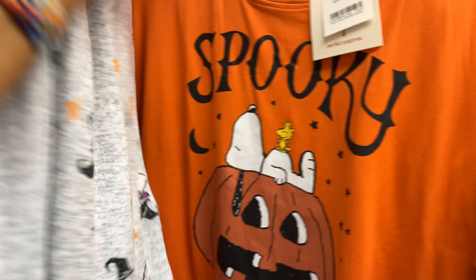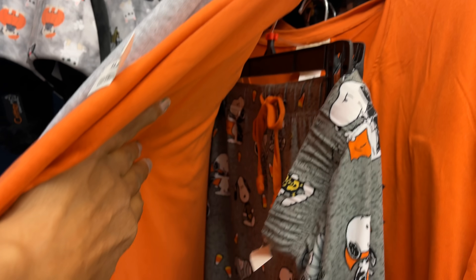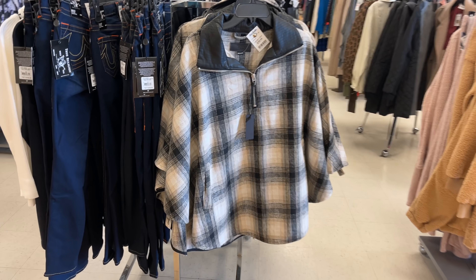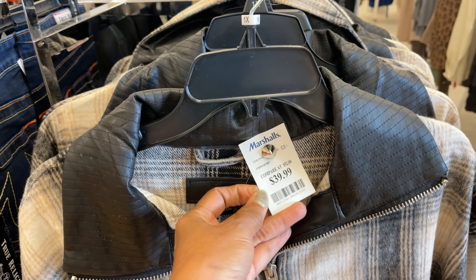This Snoopy one here is for $15 and it comes with shorts. I like this poncho — it's by Blank NYC for $40.